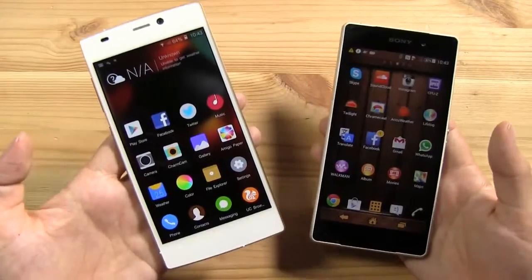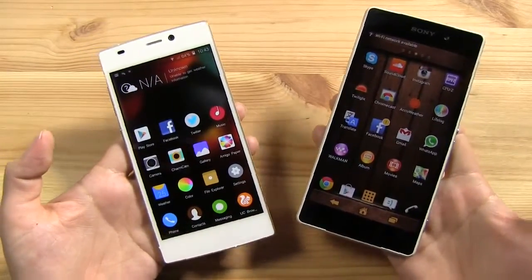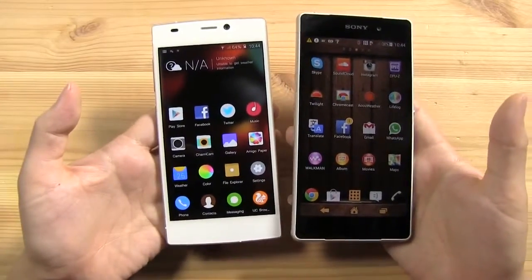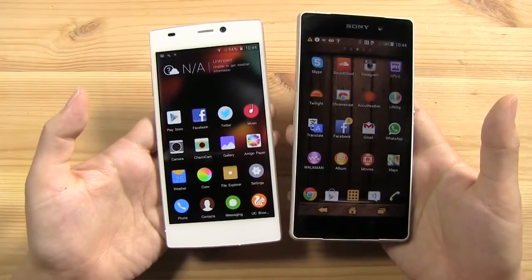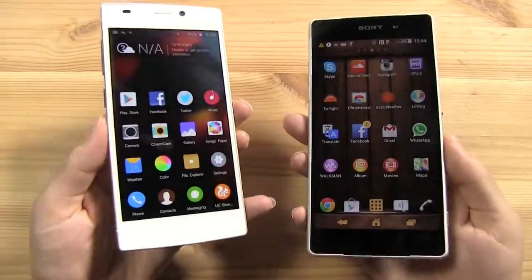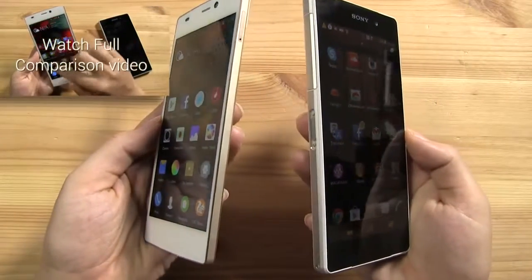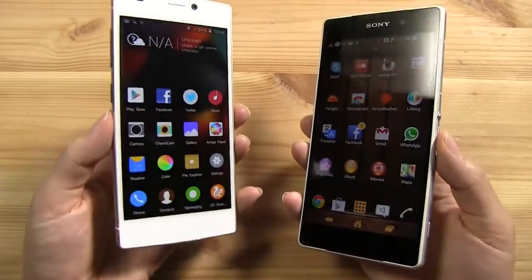Here we have the Gioni eLife S5.5 next to a Sony Xperia Z2. There is a difference in screen size — the Gioni is 5 inches versus 5.2 on the Z2. They're both 1080p, but this is AMOLED and this is IPS LCD. Looking at the viewing angles, the Gioni is slightly better on the viewing angles from the sides.